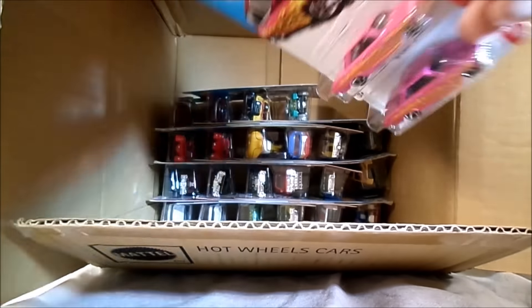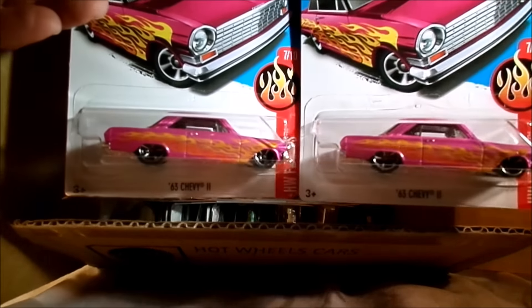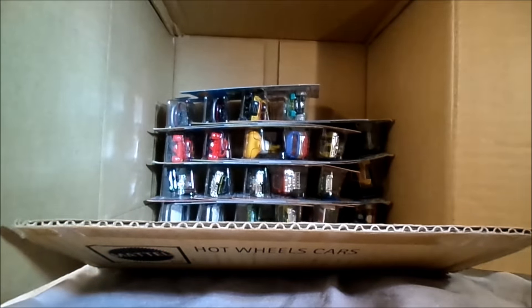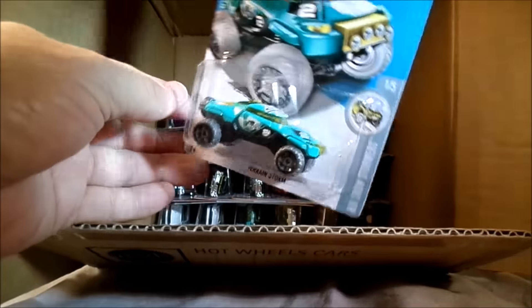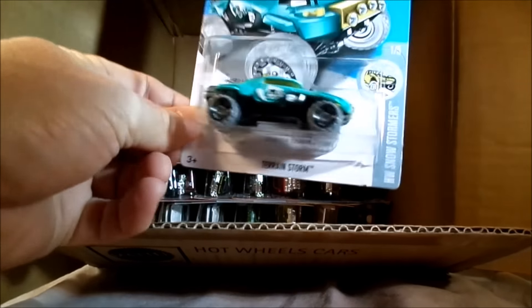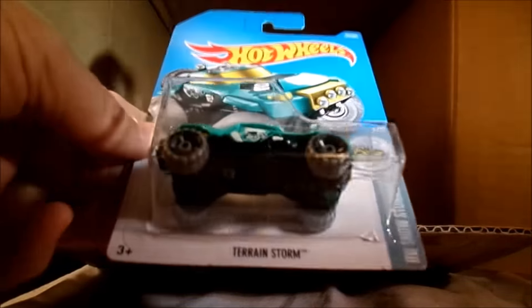Next up, a couple of pink ones. That's the Chevy 2 - I thought that one would be gone by now. It was in the A case if I'm not mistaken, hanging around for a while. Next up - Terrain Storm, can it have a soccer ball tampo on the top? Hot Wheels Snowstormers, silver wheels on there.